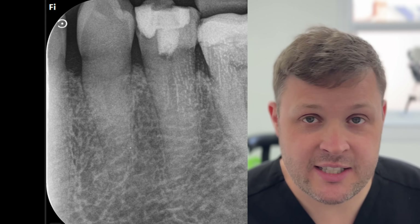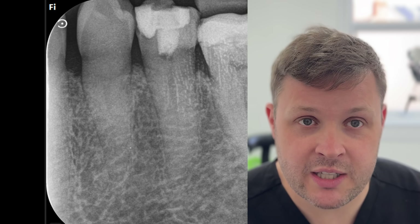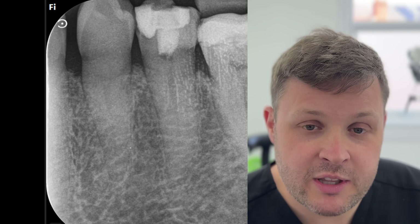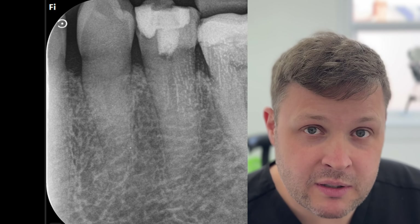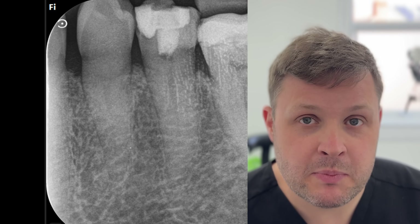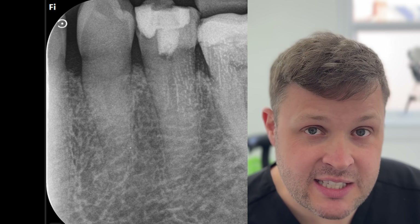The dentist essentially just needed to go a little bit further, but the problem with these cases is that if your instruments or fast handpiece are orientated in the wrong way, there's a severe risk of perforation. Another thing to mention with this x-ray is that the canal space isn't obvious in the mid to apical third - a slight red flag. Is this just the x-ray orientation, a deep split in the tooth, or is it quite calcified? We can't really know until we get inside.